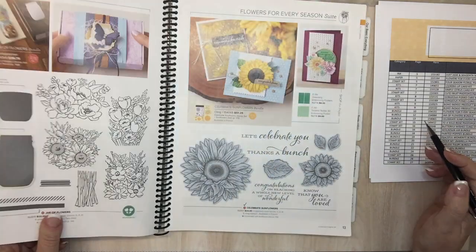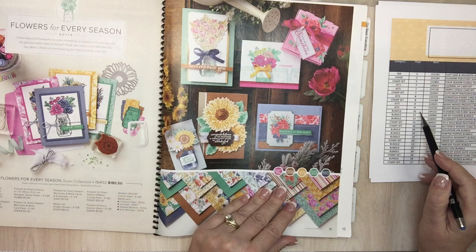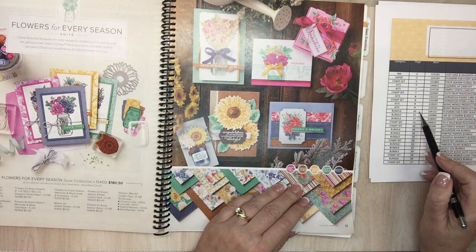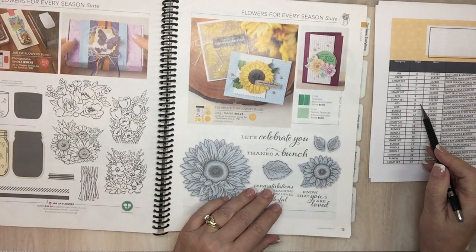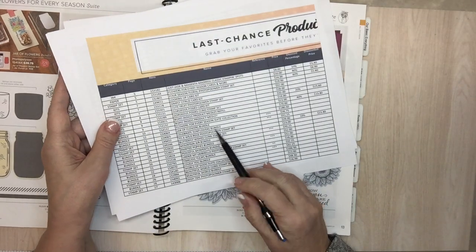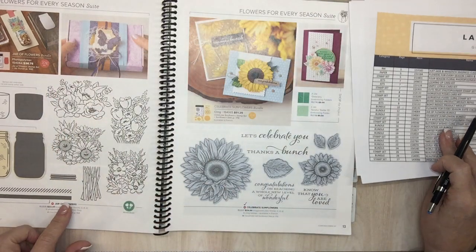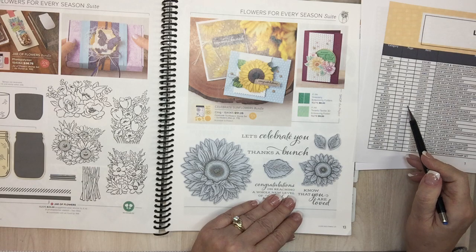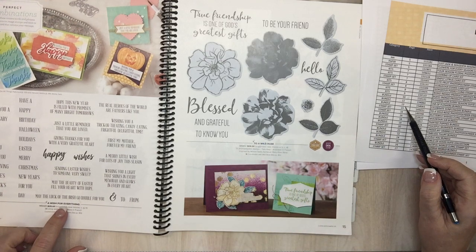Page 10: Flower for Every Season sweet collection. Page 10 has Jar of Flowers bundle going away. On the list, if there are three asterisks next to it, that means it's just not going to be bundled — you can still get the Jar of Flowers stamp set separately. Celebrate Sunflowers bundle is staying separate. Wild Rose polymer is going away. Nothing on page 14. A Wish for Everything is staying.